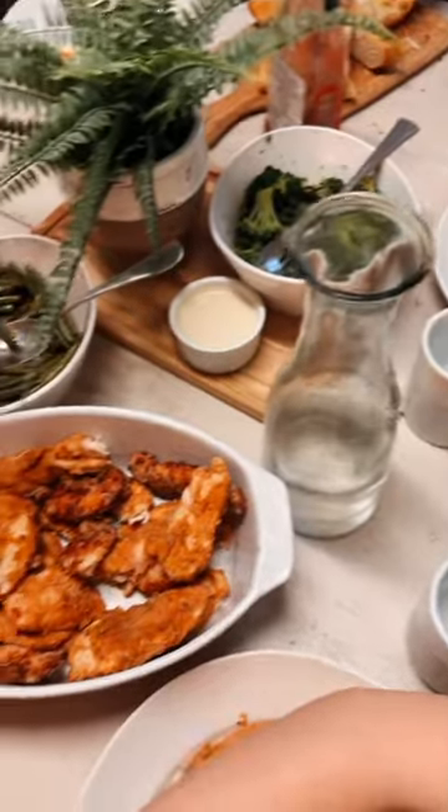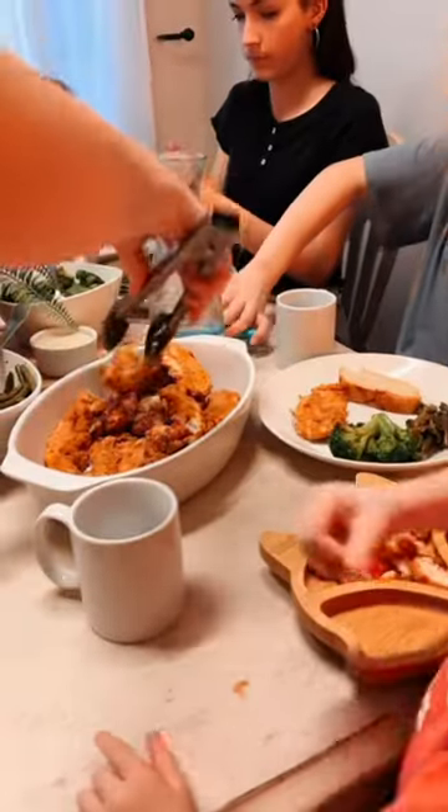I will go ahead and drop some recipes down below for you, and we'll see you on the next video. Take care.